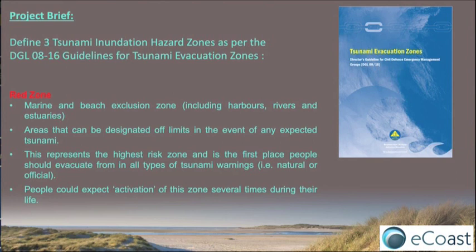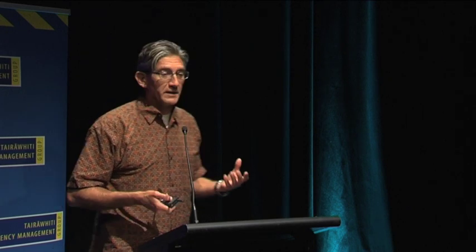That's the zone we're sitting in right now. It's the highest risk zone, so it's going to be potentially hit by the most tsunamis over time. You can expect this zone to be activated multiple times in your lifetime, so any moderate to big event is going to trigger an evacuation for that zone.